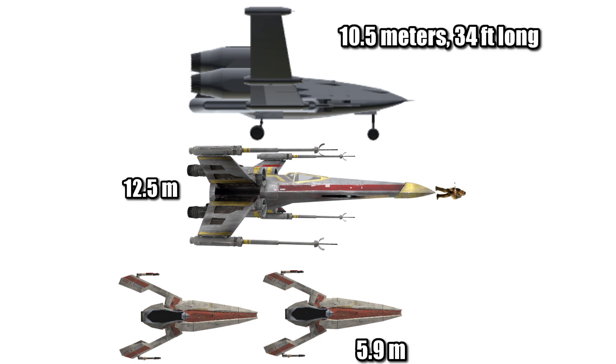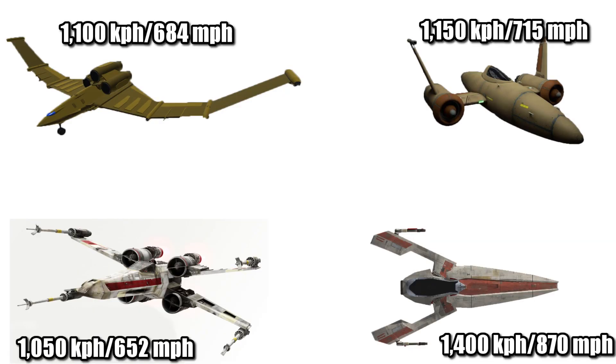At 10.5 meters, or 34 feet long, it was a Wookiee shorter than the X-Wing, and about one and a half Oryx. Its top atmospheric speed was faster than the X-Wing, but slower than most of its Old Republic contemporaries.